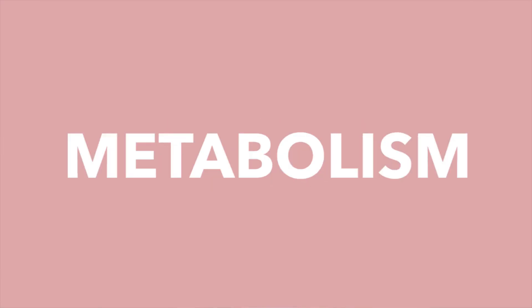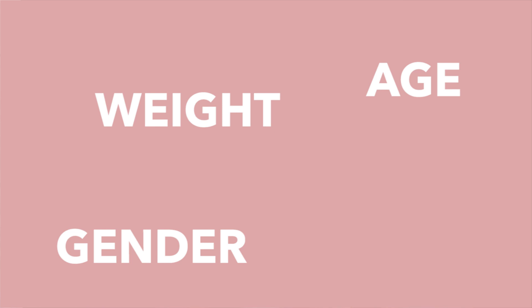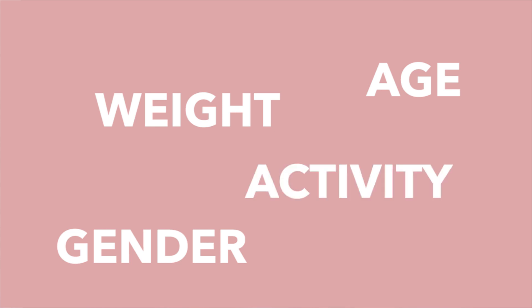Metabolism is the topic of this video. Metabolism is important in our bodies and a lot of us rely on our metabolism for weight loss, and when we aren't seeing our weight loss goals we always say it's down to a slow metabolism. Many things can affect your metabolism — your age, your gender, your body weight, and also the amount of activity that you are doing. But there are ways you guys can boost your metabolism and I'm going to share these tips and tricks with you right now.